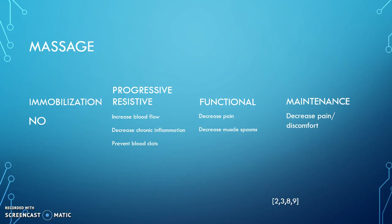Massage would be beneficial in the progressive resistive stage for the increase in blood flow to the area, which will help remove some of the chronic inflammation that may occur. Massage can also help prevent blood clots, and since our patient is recovering from surgery, this is a good tool to have. We should also keep in mind that massage can help increase muscle elongation and therefore increase range of motion.